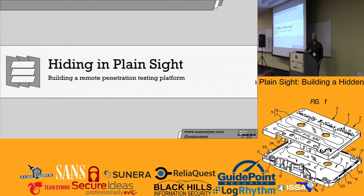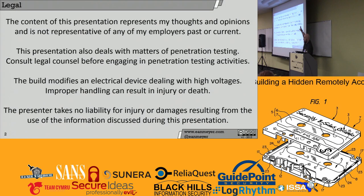This is 'Hiding in Plain Sight: Building a Remote Penetration Testing Platform.' Before I introduce myself, I would like to lead us all in the holiest of prayers — the legal disclaimer. The content of this presentation represents my thoughts and opinions and is not representative of any of my employers past or current. The presentation also deals with matters of penetration testing. Consult legal counsel before engaging in penetration testing activities. That means all you college kids — I mean it seriously.